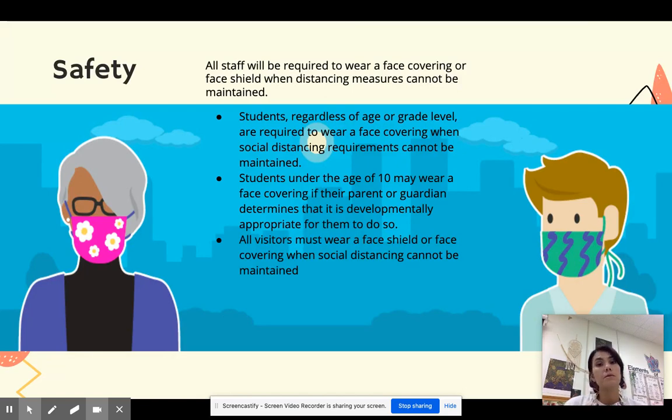Now what about safety? All staff will be required to wear a face covering when social distancing measures cannot be maintained. That means that if you are doing face-to-face school, you will probably see me wearing a mask like this. Students, regardless of age or grade level, are required to wear a face covering. Some students under the age of 10 will need to wear a face covering if their parents or guardian determine that it is developmentally appropriate. All visitors must wear a face shield or face covering when social distancing cannot be maintained.